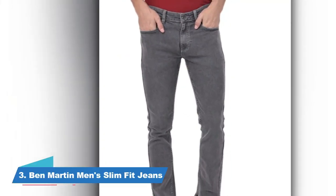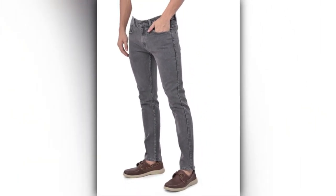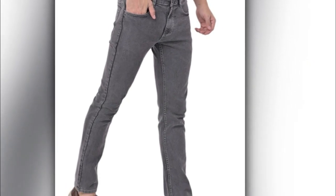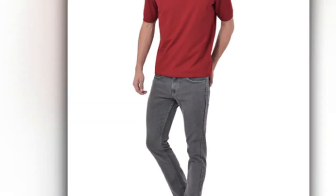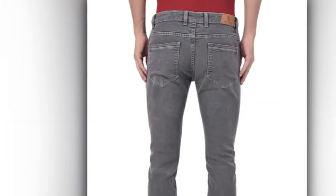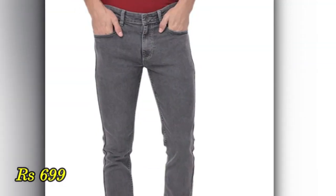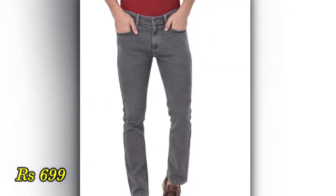At No. 3, we have a grey colored jeans from Ben Martin. This is a slim fit jeans and you can use it on different occasions. For college going students, it is a great option because grey pairs very well with all other colors. So if you have only these jeans, you can create many different outfits. This grey color gives a very raw and badass look, and its price is also affordable at Rs. 699 on Amazon. All the links for the pants you see will be in the description.